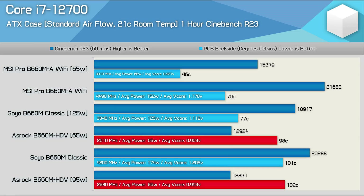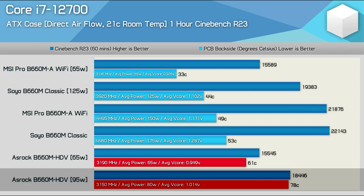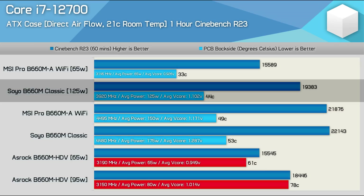The 12700 can technically run as low as 2.1 GHz and still remain in spec, which is why the Intel spec for 65-watt parts is still just a joke. So technically speaking, ASRock isn't falsely advertising support for this part, despite being significantly slower than boards like the MSI Pro B660M-A. With the aid of direct airflow, the B660M HDV did perform a lot better and was able to deliver the expected level of performance at the 65-watt spec. However, using the 95-watt power limit, this saw an average clock frequency of just 3.15 GHz across the hour-long test, resulting in a score of 18,446 points — 16% lower than the MSI Pro B660M-A, which also ran significantly cooler. The Soyo B660M Classic again proved to be a much better quality product, running much cooler and providing 20% greater performance.